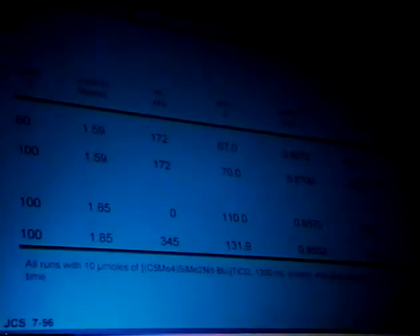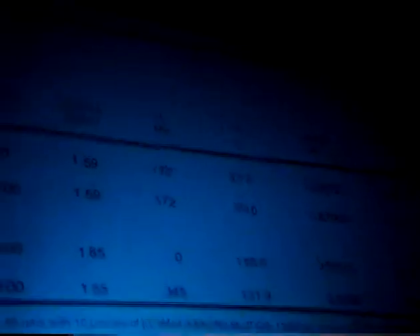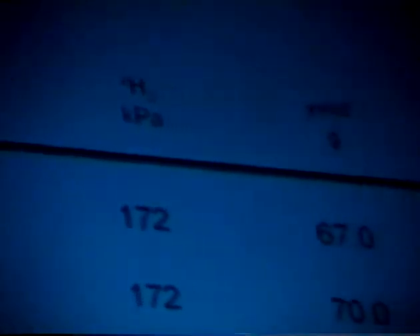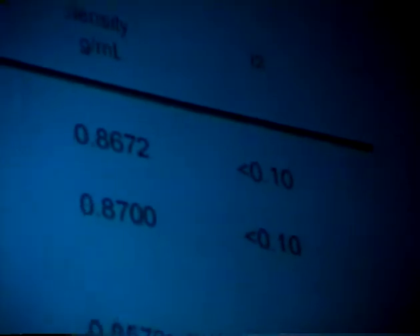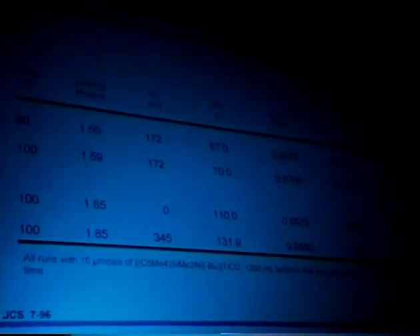If you lower the reactor temperature somewhat and increase the amount of comonomer, you can generate materials — these are ethylene-octene copolymers — with fabulously low density, at about 0.85 grams per milliliter. With the old technology — Ziegler-Natta catalyst — 0.92 grams per milliliter was considered low density polyethylene, and 0.90 grams per milliliter was ultra low density polyethylene. So this would be ultra, ultra, ultra low density. Polyethylene with this low density has really never been seen before, yet we can make it with extremely high molecular weight — the melt indices can be so low that the polymer doesn't extrude at all through the melt index die.